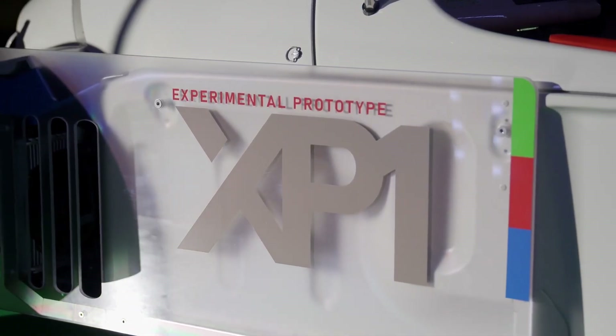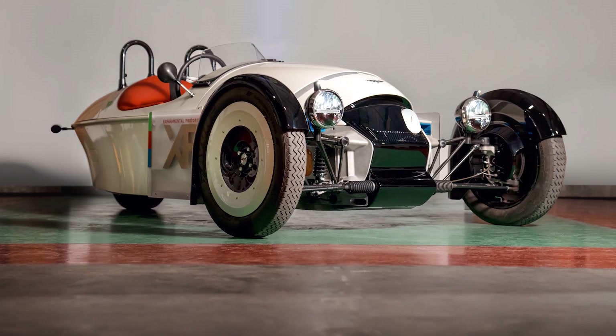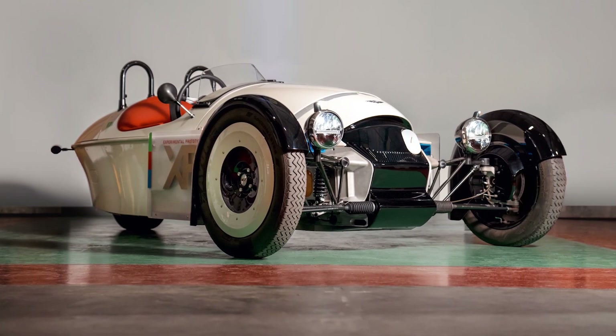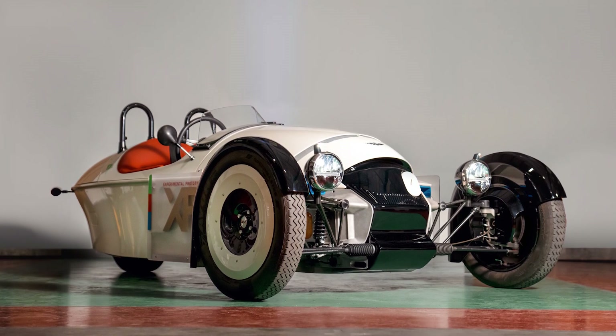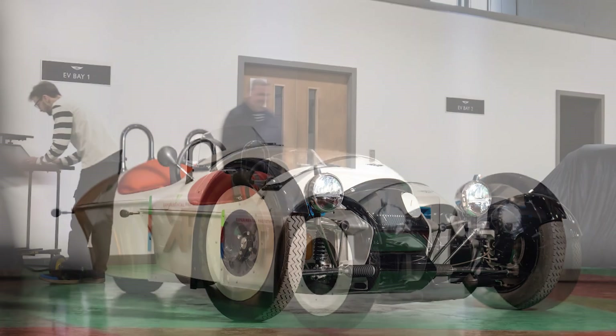Whether Morgan has technology to extend range using a small battery, we don't know yet. What we do know is the car has fast charging and bi-directional charging capabilities, and it's the first Morgan to use an electronic parking brake.